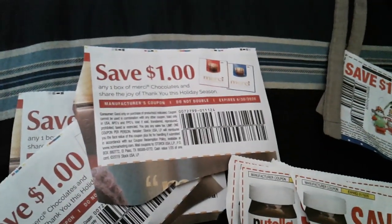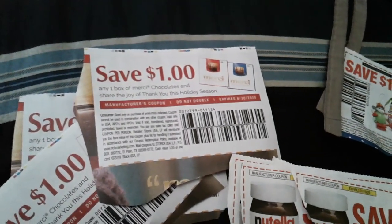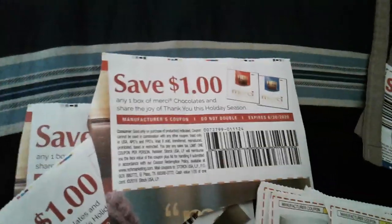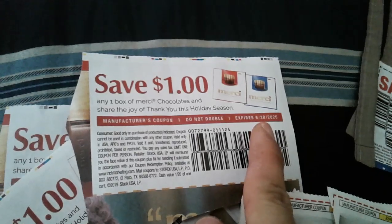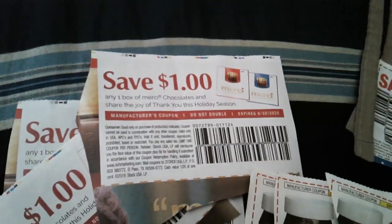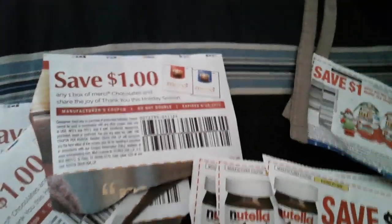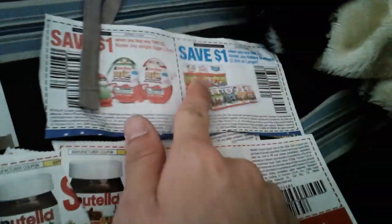There's also going to be a Valentine's version — this coupon doesn't expire until 6/30/2020, so you can possibly find some clearance Valentine's items with it as well.